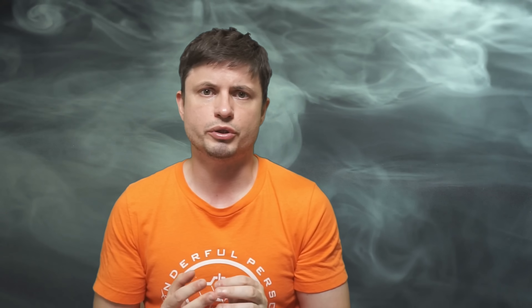Thank you for watching. Subscribe and share this with someone who loves learning about space and science. Come back tomorrow to learn something else. You can support this channel on Patreon, by joining channel membership, or by buying the 'Wonderful Person' t-shirt in the description. Stay wonderful — I'll see you tomorrow, and as always, bye.